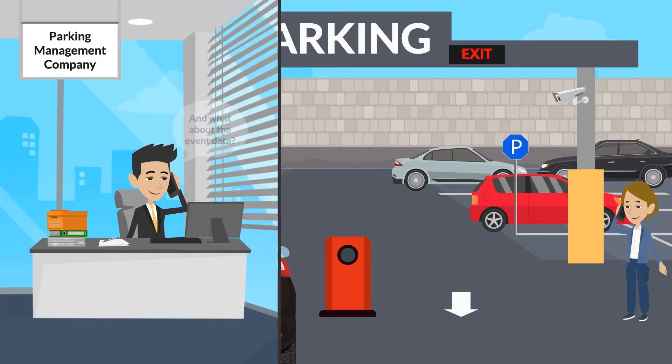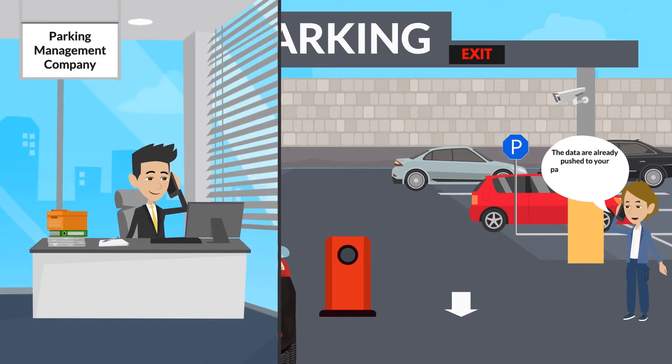And what about the event data? The data are already pushed to your parking management system. I told you, we are LPR ready.